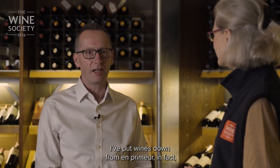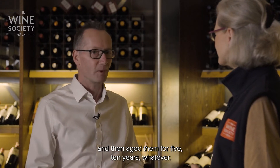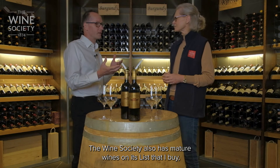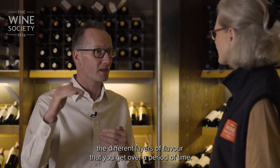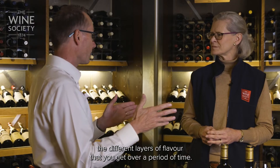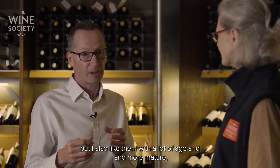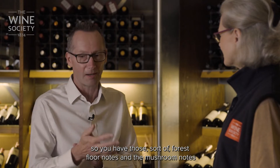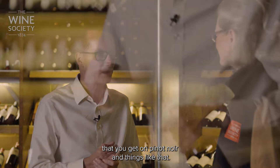Well, I've put wines down from en primeur and then aged them for five, ten years, whatever. But I love the way the Wine Society also has mature wines on its list that I buy, knowing they've been kept in perfect storage conditions. I love to see the different layers of flavor you get over a period of time — wines that are young, but also with a lot of age, more mature, where you get those forest floor notes and the mushroomy notes that you get on Pinot Noir and things like that.